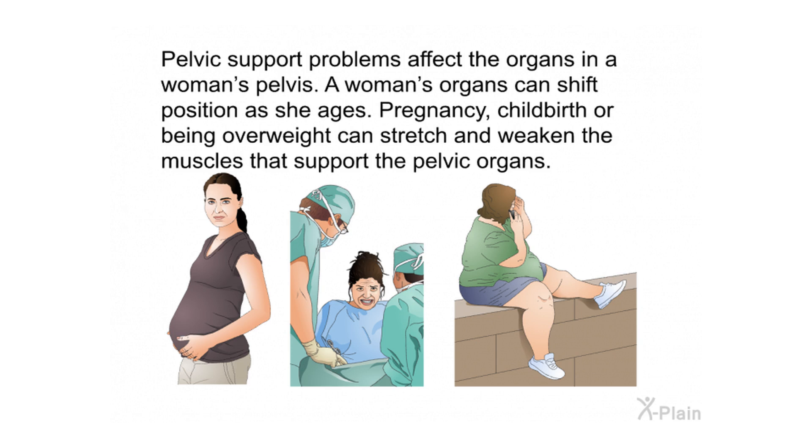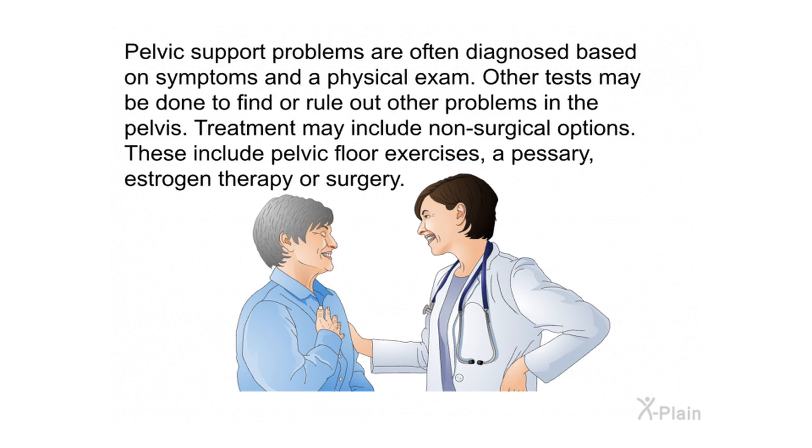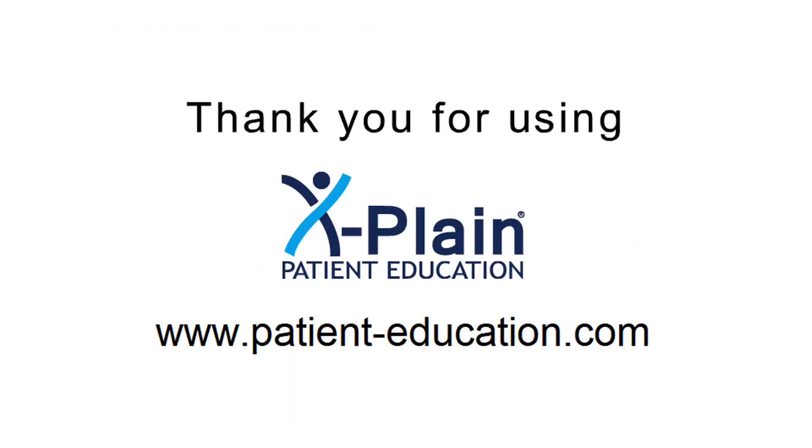Pelvic support problems affect the organs in a woman's pelvis. A woman's organs can shift position as she ages, and pregnancy, childbirth, or being overweight can stretch and weaken the supporting muscles. Types include uterine prolapse, vaginal vault prolapse, cystocele, urethrocele, enterocele, and rectocele. Diagnosis is often based on symptoms and a physical exam. Treatment may include non-surgical options such as pelvic floor exercises, a pessary, or estrogen therapy, or surgery.